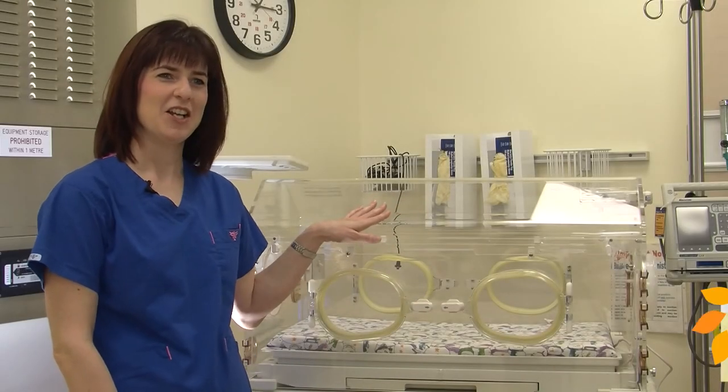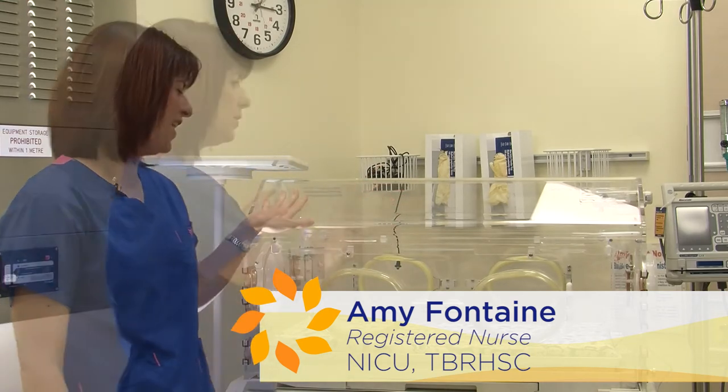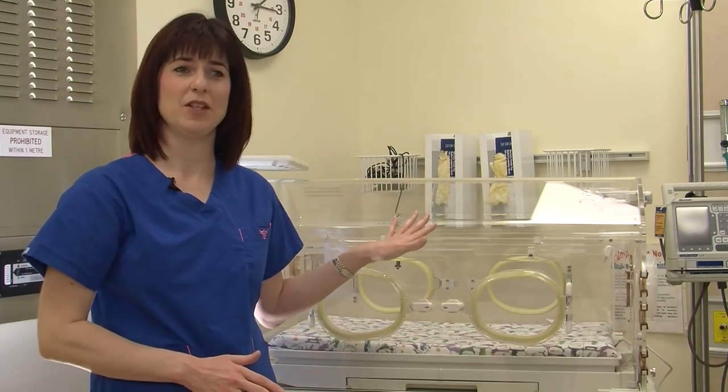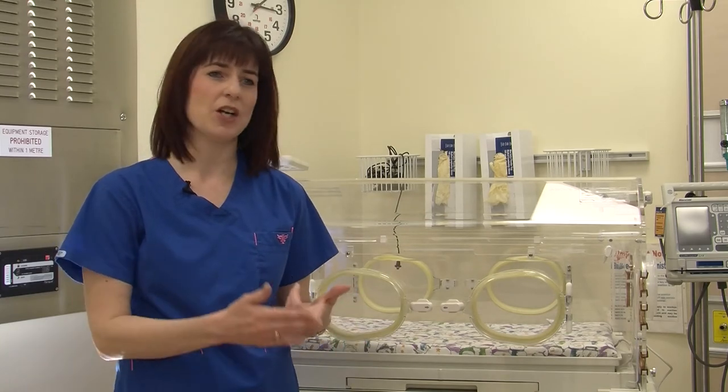We call this an isolette. You might remember everybody used to call them incubators before, but we call them isolettes now. The clear plastic gives us the best way to monitor them and see what they're doing. If they were all wrapped up in blankets then we can't see their color.